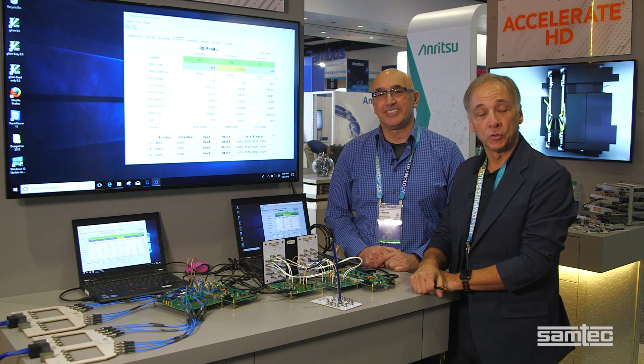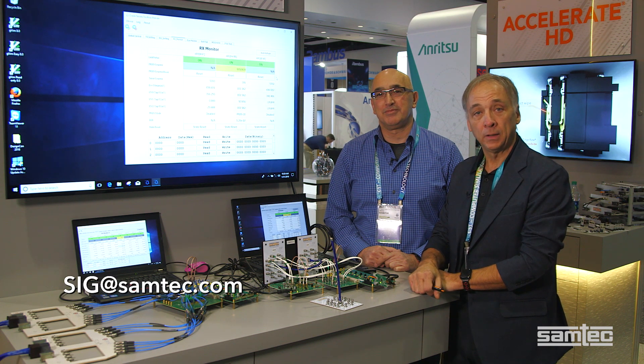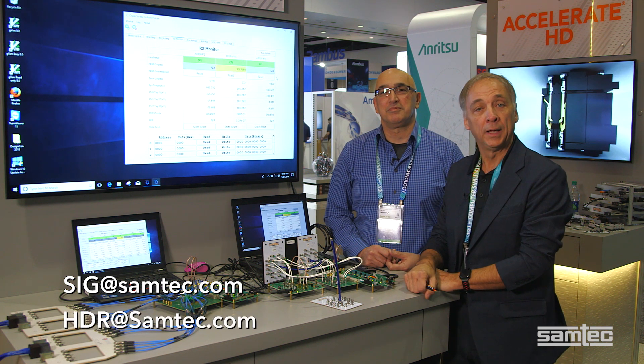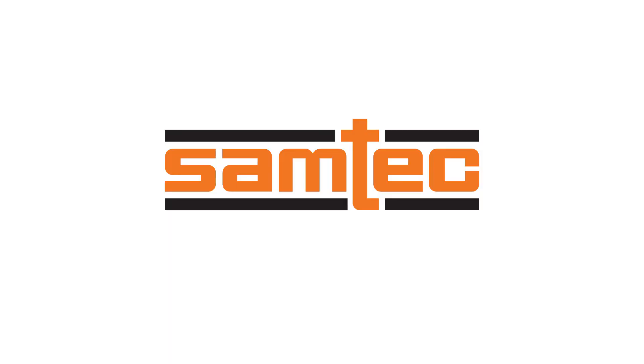For more information about this demonstration, contact our signal integrity group at SIG@Samtech.com. For more information about our Accelerate Cable solutions, contact our technical experts at HDR@Samtech.com. Thank you.